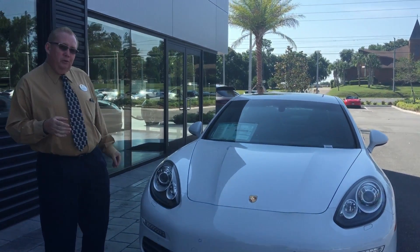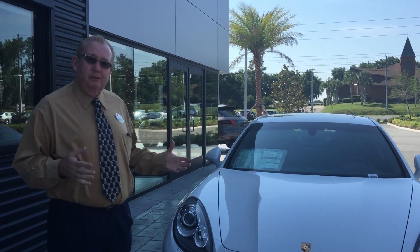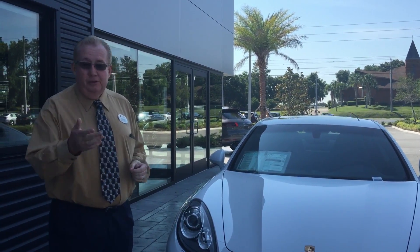It's got the 20-inch turbo wheels, which I like really well, and I think you will too. This one is a Panamera 4, which means it's all-wheel drive, which is great, just like your Cayenne.